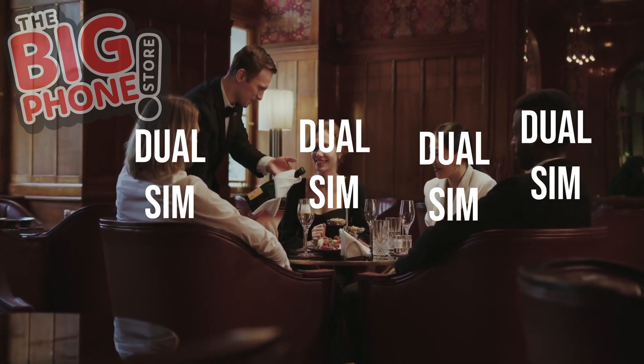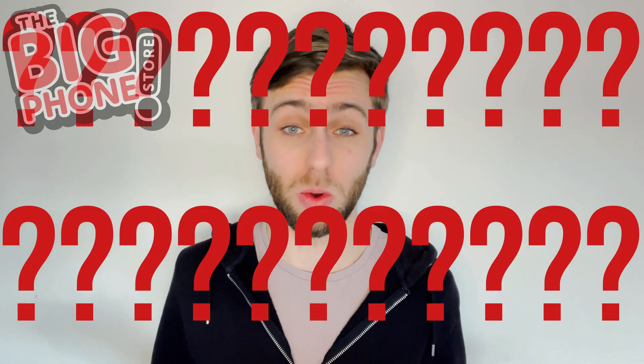Dual SIM sounds fancy but I didn't have a clue what it was, and I can only assume because you're here you don't know what it is either. Let's give you the lowdown.